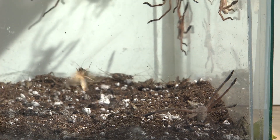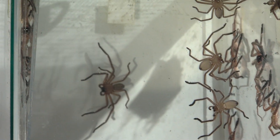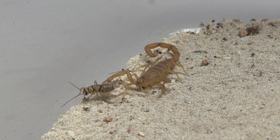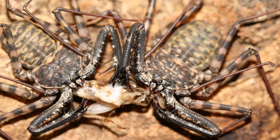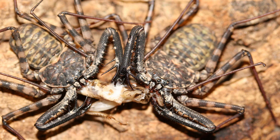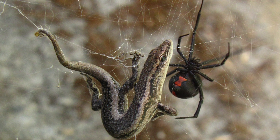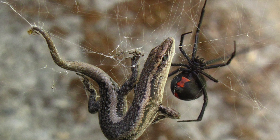All the arachnids are predators. They primarily eat invertebrates, so we're talking insects, other spiders, and other small animals. Some of the really large arachnids are able to successfully capture vertebrates, like lizards, snakes, an occasional bat, an occasional bird. But this has to be very, very rare.